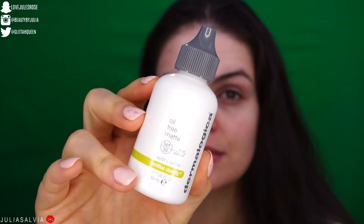Our last step in this oily skin routine is this — a sunscreen from Dermalogica called the Oil Free Matte. It has SPF 30 in it and it's going to mattify our face while protecting it from the sun. We're going to use a little bit all over the face, and a little more in the areas where we get super shiny.